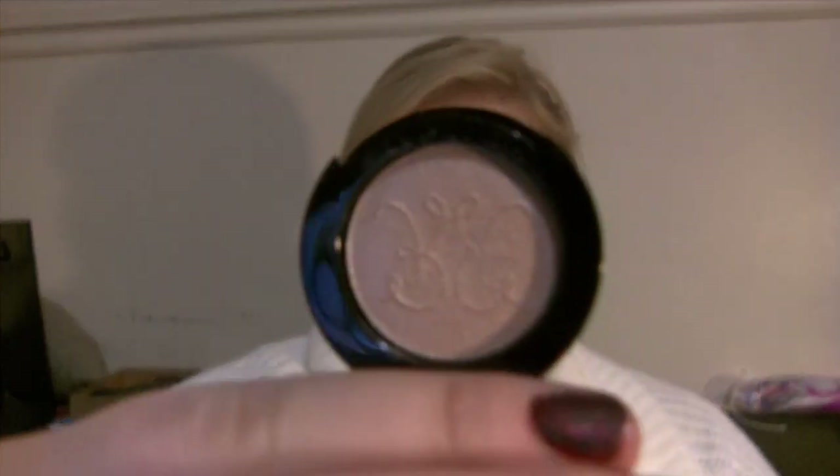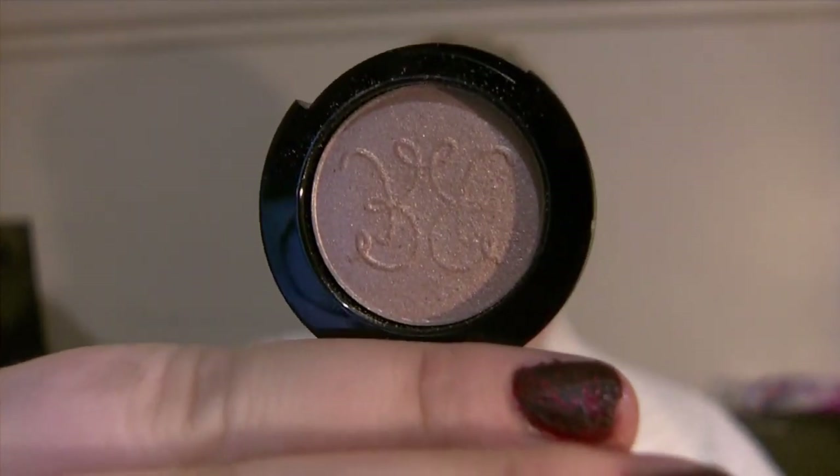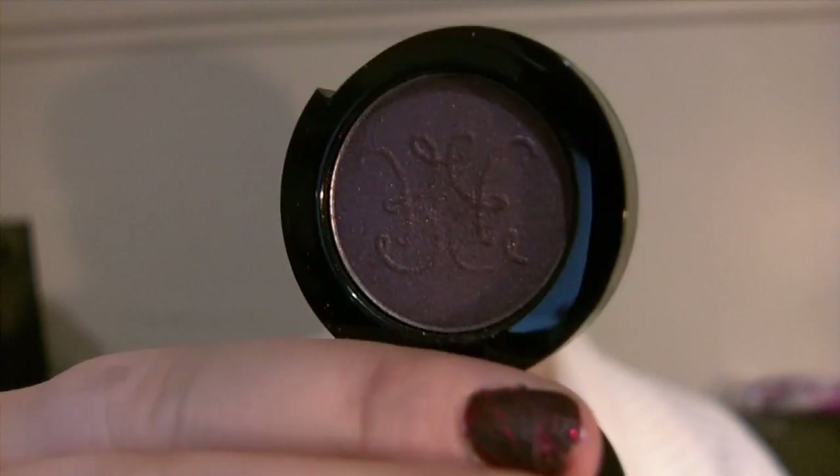Before this order, I had two eyeshadows and I'll go ahead and show you those. This one is Unforgettable Oriole, which is just a shimmery, really light champagne color. And then Delicate Hummingbird, which I think is sold out on the site right now, but it's a gorgeous purple. These shadows are like butter — they're some of the best I've ever tried and they last all day long.